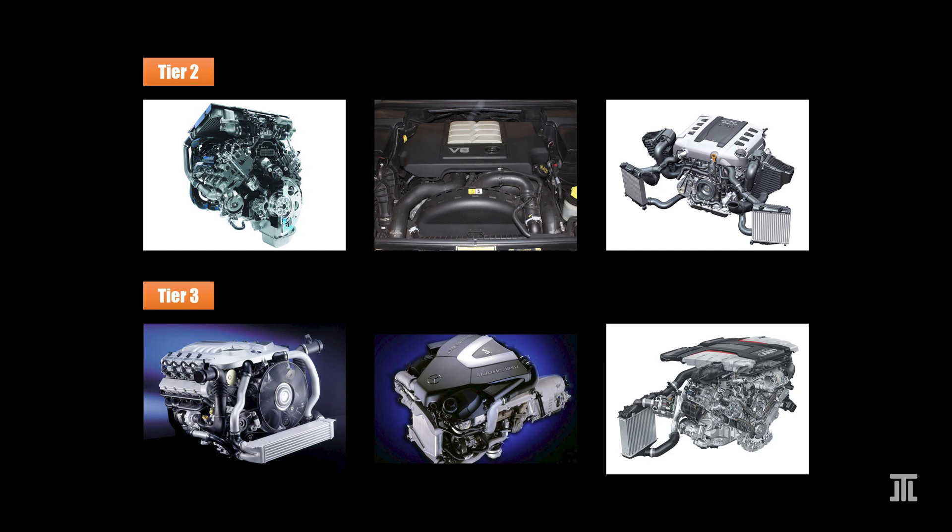Today, I rank six V8 diesel engines made this century for passenger cars.